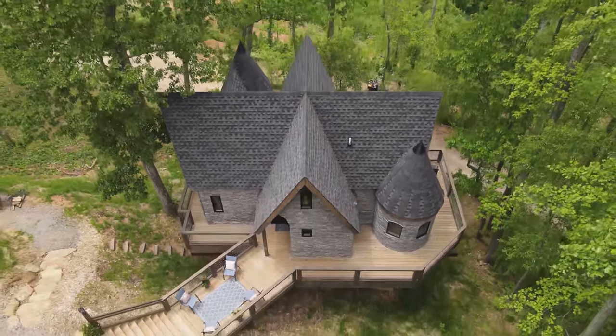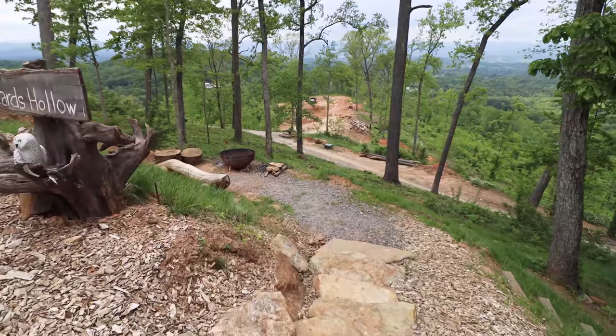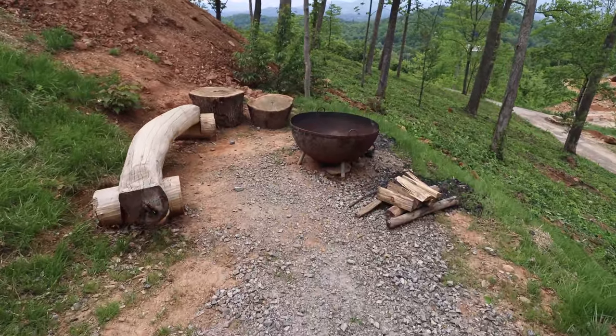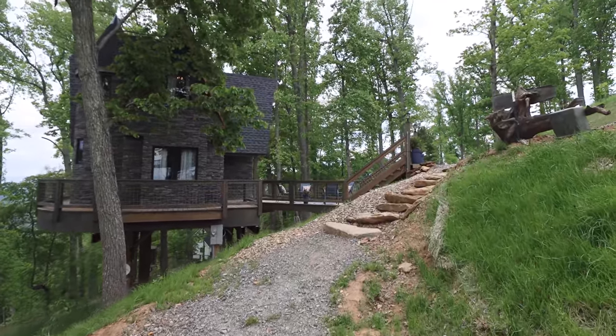With a bird's eye view from the drone, you can see more of the deck space and the exterior amenities. To the left of the treehouse, past the Wizards Hollow sign, there is a lovely little fire pit area, and the actual fire pit looks like a big cauldron. I think it fits the Airbnb perfectly.